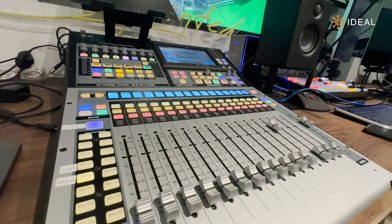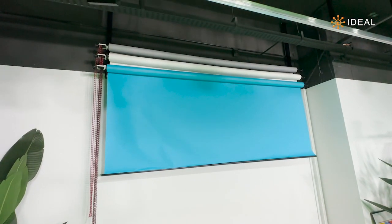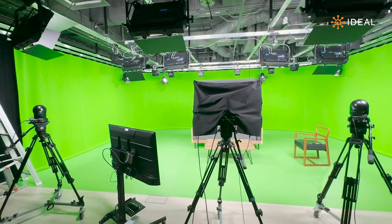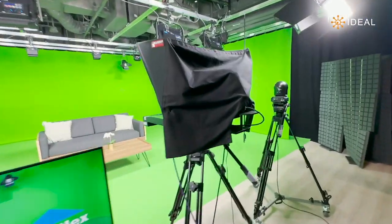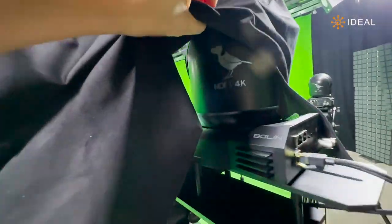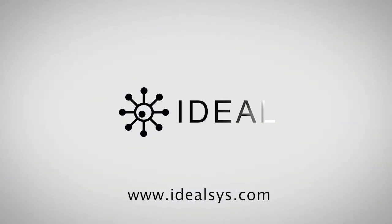So that's all for our studio tour. I want to thank Ideal Systems for bringing our production standards higher. Thank you.